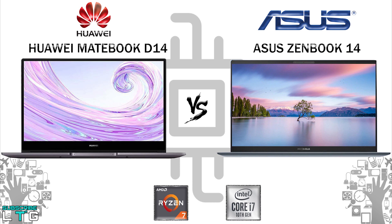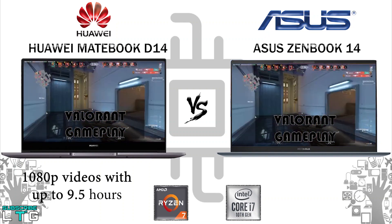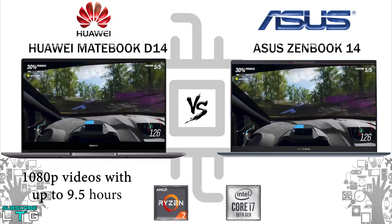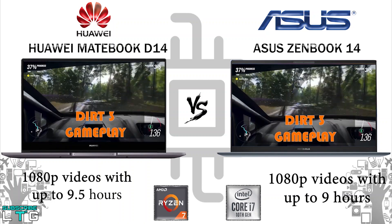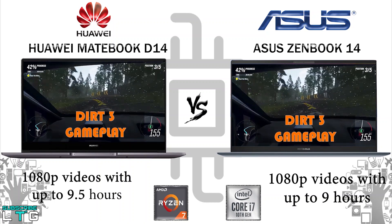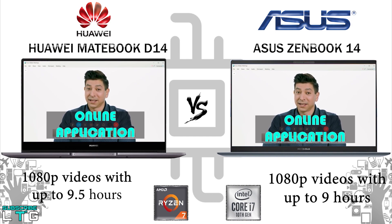For battery, the Huawei MateBook D14 is equipped with a 56Wh battery. Huawei claims it can play 1080p video for up to 9.5 hours. The ZenBook 14's battery lasts up to 9 hours playing 1080p full-screen video on YouTube, with screen brightness at 60% and Wi-Fi on. It fast charges to 60% in 49 minutes and is rated up to 22 hours of battery life overall. It features a 67Wh 4-cell lithium polymer battery, and both laptops use a 65W Type-C power adapter.